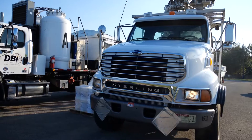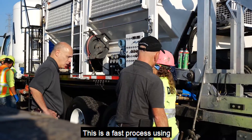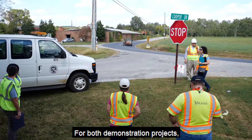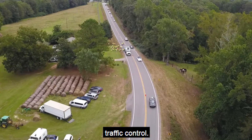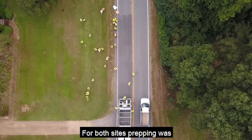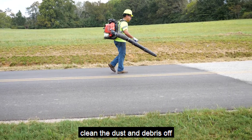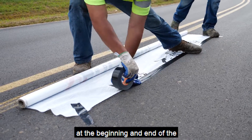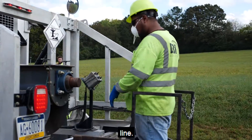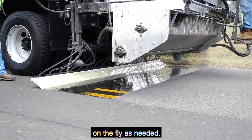Both demonstration projects were installed by DBI using automated equipment. This is a fast process that keeps lane closures to a minimum. For both demonstration projects, the host agency provided the traffic control. The Madison County site had new pavement and the West Alabama site was in good condition, so prepping was minimal — only requiring a blower to clean dust and debris off the surface. Paper was taped to the pavement at the beginning and end of the treatment to create a crisp line. The centerline joint was set by the distribution bar, which can be adjusted to fit the lane width on the fly as needed.